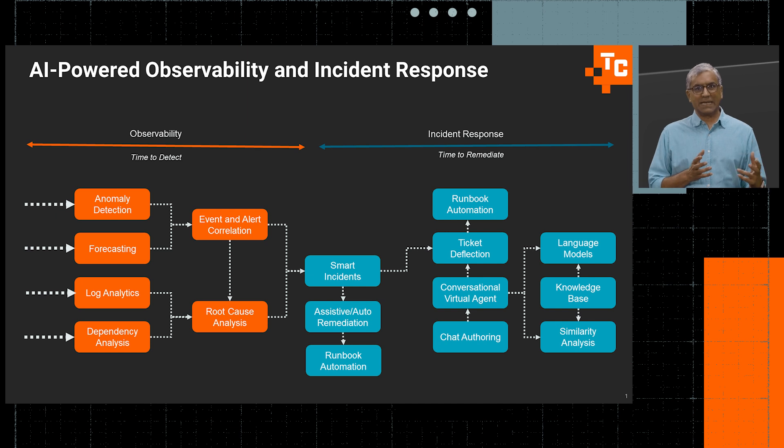We've been building and integrating traditional metric processing capabilities like dynamic thresholding, anomaly detection, and forecasting — which typically operate on time series metrics — with capabilities like dependency path analysis, event and alert correlation to determine probable root cause.